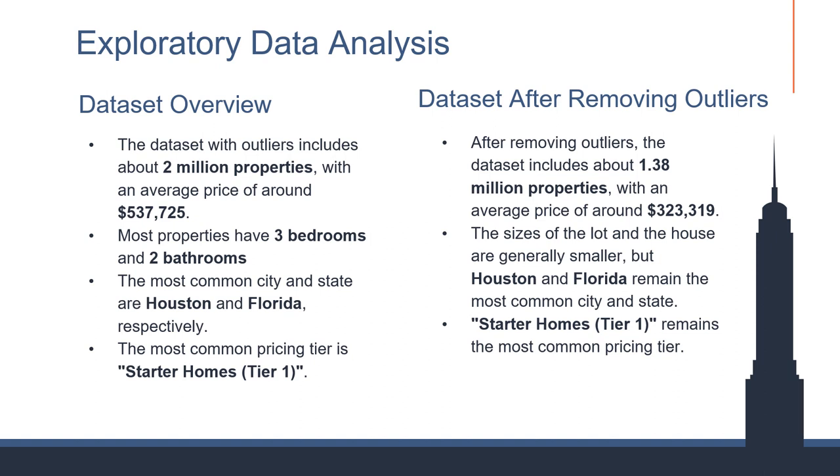Now we'll take a closer look at the USA property dataset used for pricing tier prediction through exploratory data analysis. Initially, the dataset included around 2 million properties with an average price of $537,725. The majority featured three bedrooms and two bathrooms, predominantly located in Houston and Florida, classified mainly as starter homes. After outlier removal, the dataset shrank to approximately 1.38 million properties, and the average price dropped to $323,319. Despite a decrease in property size, Houston and Florida continue to be prominent locations, and starter homes remain the most common pricing tier. This analysis is crucial for a deeper understanding of the property market, enabling more informed decision-making.